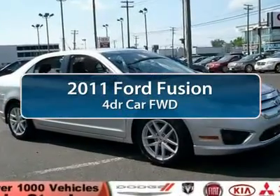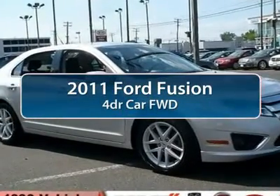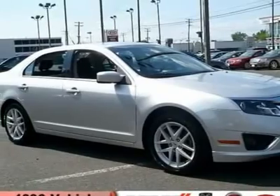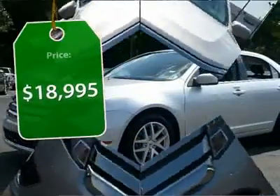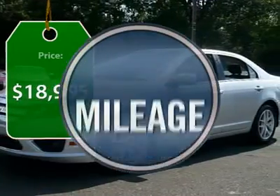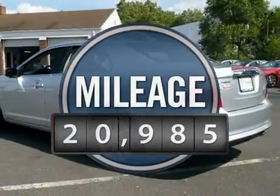The 2011 Ford Fusion. You can have both impressive power and great economy in a Fusion, and it is priced below $20,000. This vehicle has less than 25,000 miles.